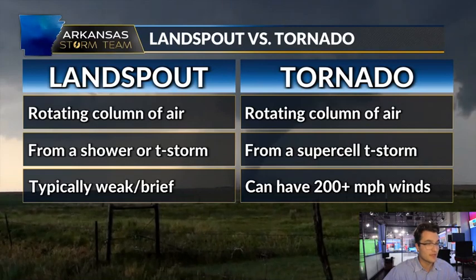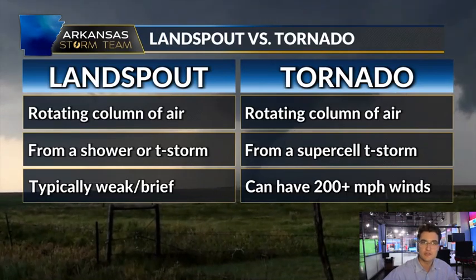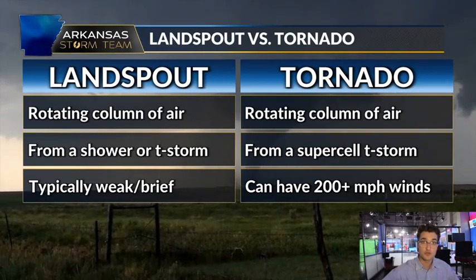The biggest difference is the strength. Tornadoes can get very strong — winds over 200 miles per hour, deadly, damaging, very dangerous. Land spouts can be a little stronger, maybe winds as high as 100 miles per hour, but the majority of them are really weak. That's like the one we saw in Arkansas today.